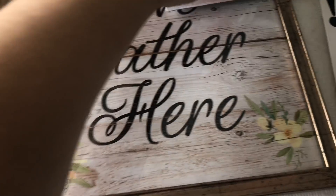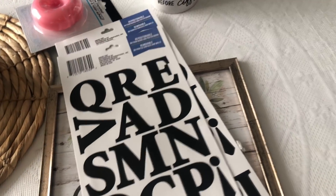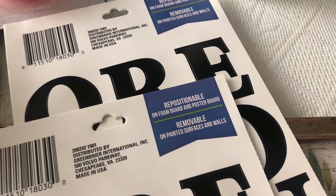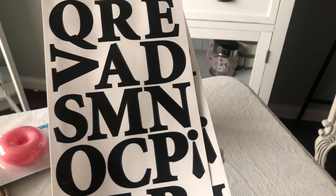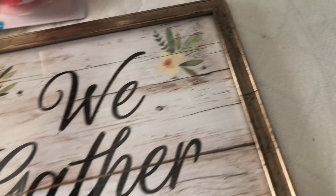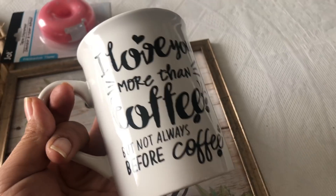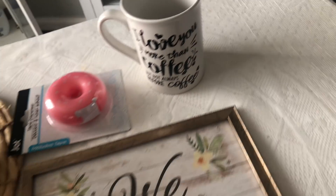I love these signs. I got this one that says 'We Gather Here.' And then they had these removable painted stickers — I love the size of them, they're like poster board stickers. And then I got this adorable little donut tape dispenser. And this mug says 'I Love You More Than Coffee But Not Always Before Coffee.' That was from Dollar Tree as well.